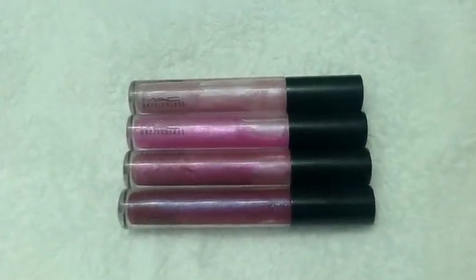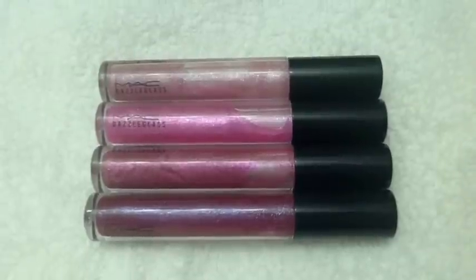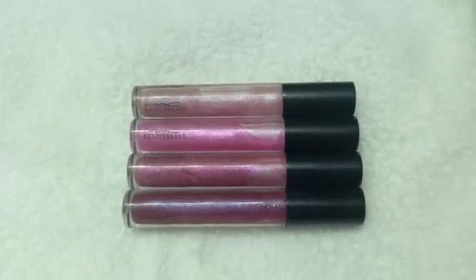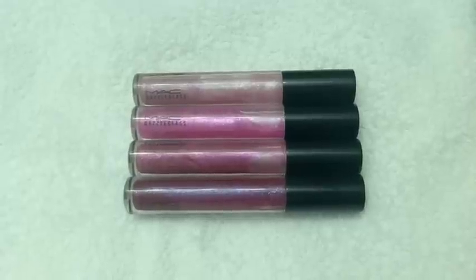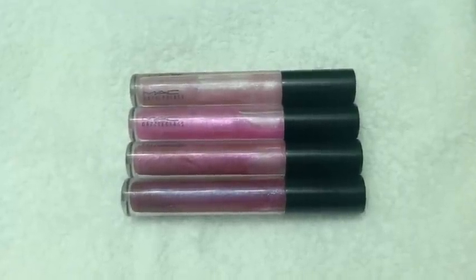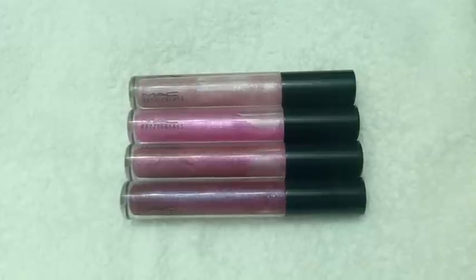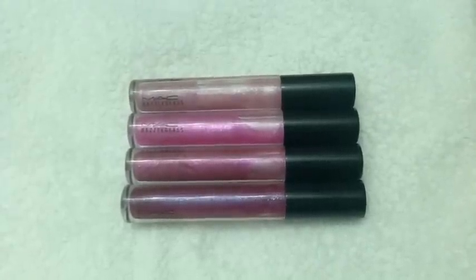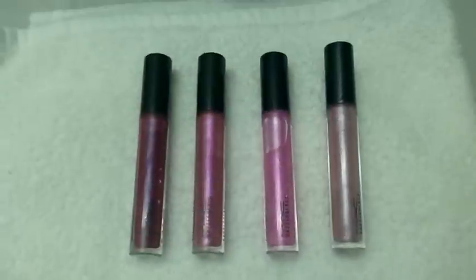It's actually a really nice lipgloss. I really like the Dazzle Glasses — they're non-sticky, non-tacky, very lightweight and moisturizing. They glide on very smoothly. I love the way they wear. You can either wear them alone or layer over another lipstick or even a lipgloss for a really dramatic effect. They also feature that MAC Signature Vanilla Aroma, which is really, really nice. It smells great.